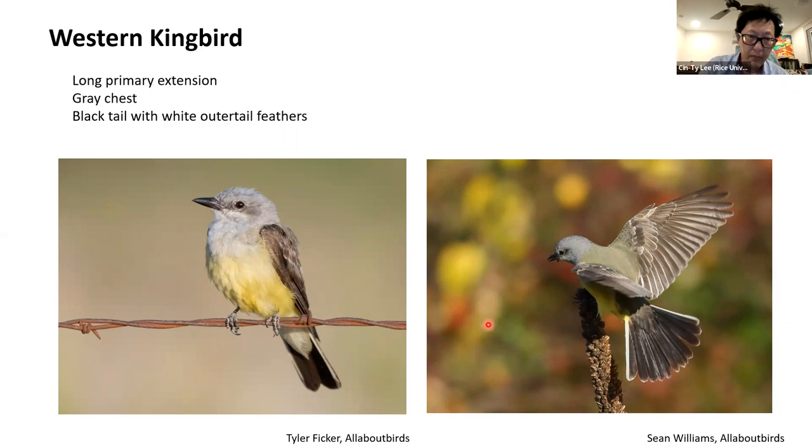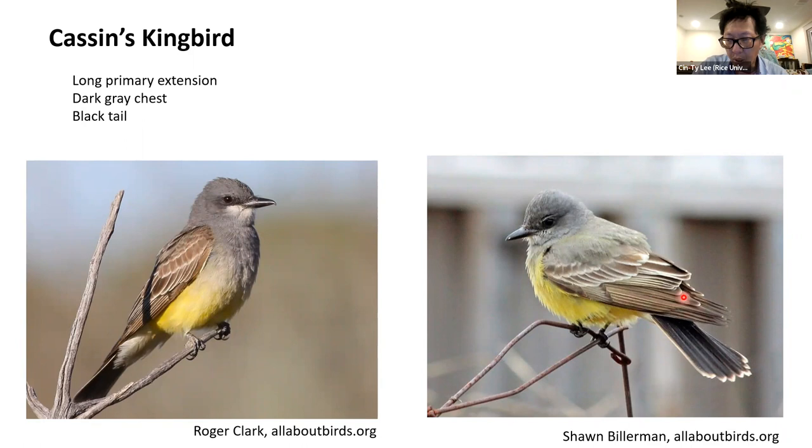Looking at Cassin's Kingbird — very similar. Look how long those primary extensions are. Black tail, and a gray chest — or actually a dark gray chest.